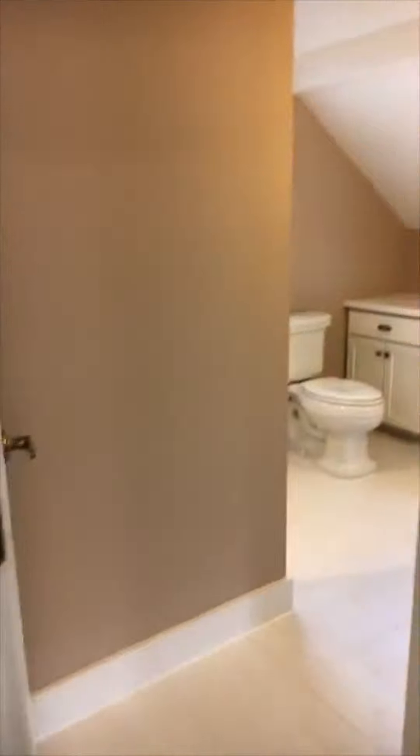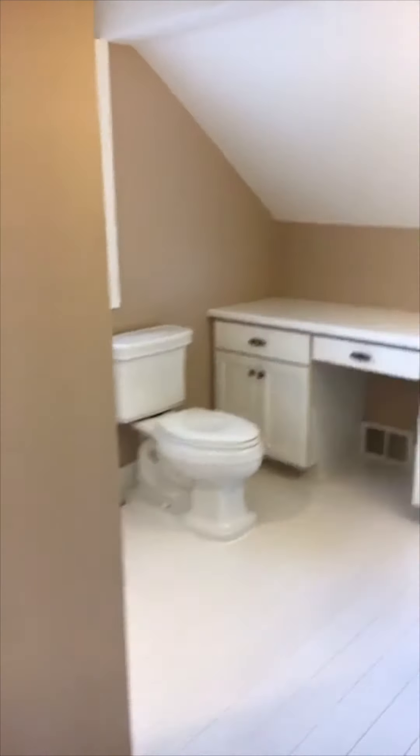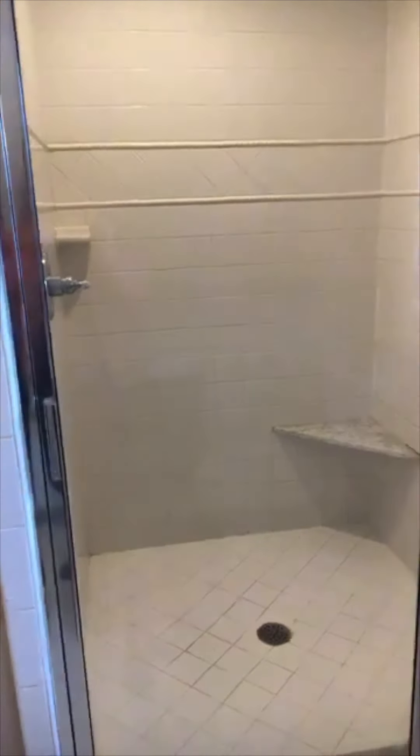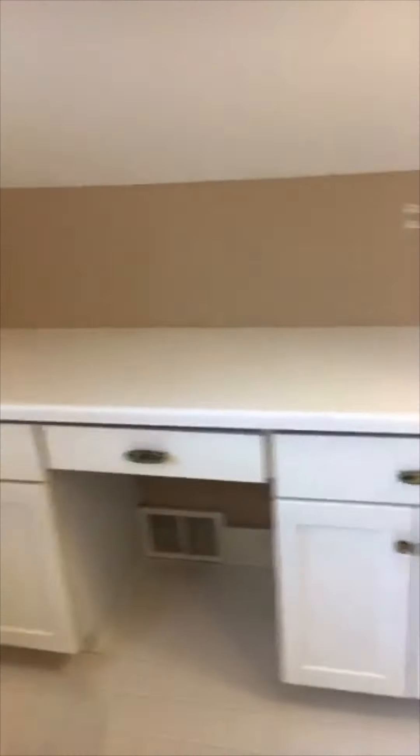And then here, we've got the full bathroom. The large standup shower — this is a really good size. Large standup shower, big window here that opens up. And then you've got sitting space here so you can get ready for work, plug your hairdryer in, have all the things.